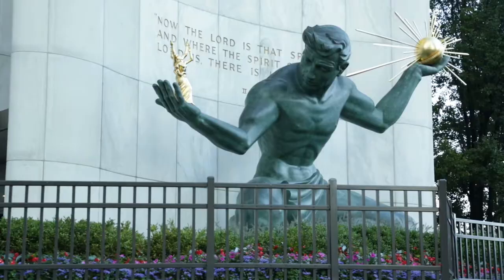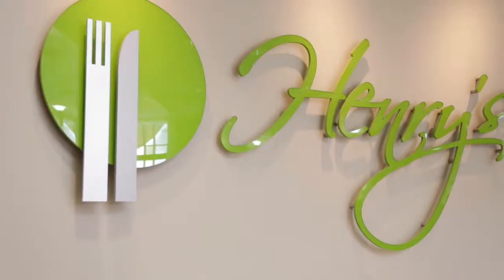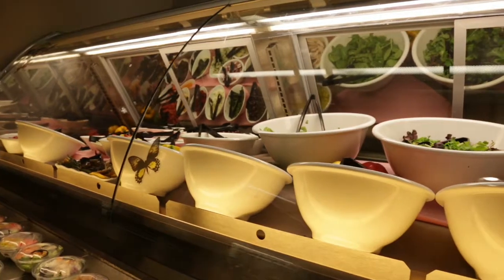So we started by really talking about how we embrace the unique needs of the community. Henry Ford West Bloomfield was opened with an innovative kind of mindset. When we learn something, of course we want to take it to the next level. We learned that people want very healthy, good, affordable food — not only for patients but for the visitors that come in.